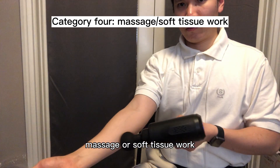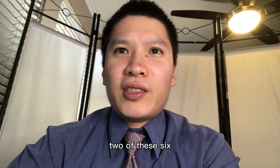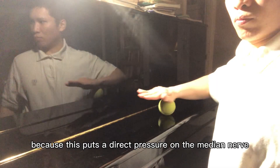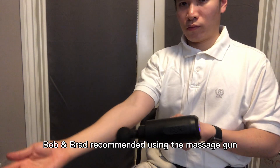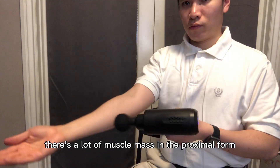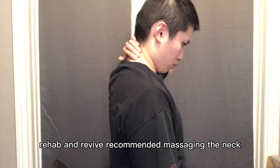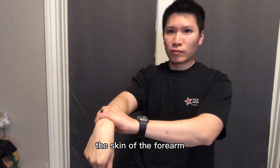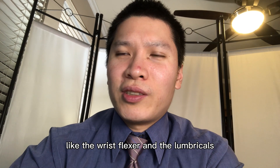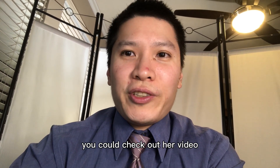Category four: massage or soft tissue work. Six of the 17 channels recommended some form of massage or soft tissue work. Two of these six recommended using a tennis or cross ball to release tension in the wrist and forearm flexors — I would not recommend this because it puts direct pressure on the median nerve. Bob and Brad recommended using a massage gun to massage the proximal forearm and the lumbricals of the hand, which is a good idea because there's a lot of muscle mass there. Rehab and Revive recommended massaging the neck. Z Health Performance recommended mobilizing the skin of the forearm — while not bad, it's more effective to massage the muscles like the wrist flexors and lumbricals. Rachel Richards' massage video goes into a lot of detail on how to massage the hand and forearm, so if you have time, check out her video — I'll put it in the description.